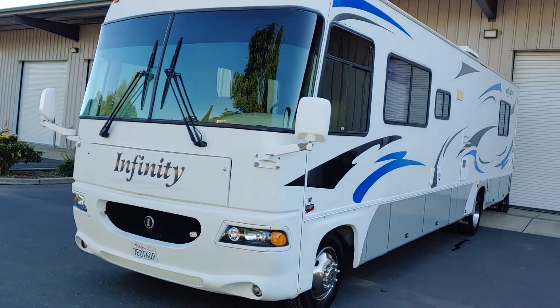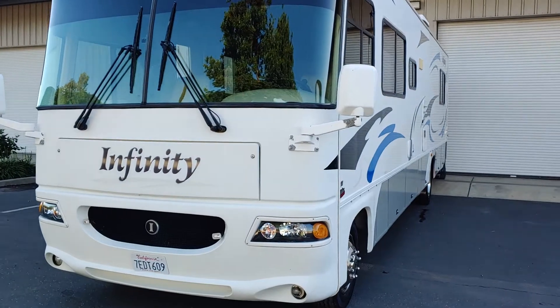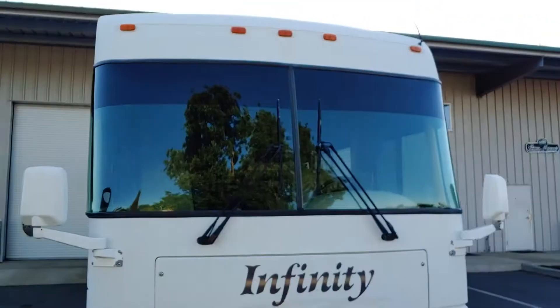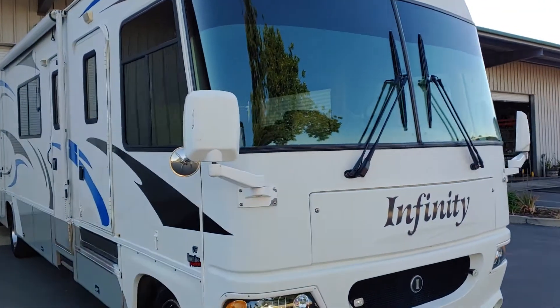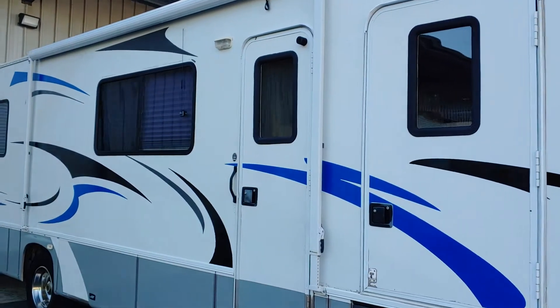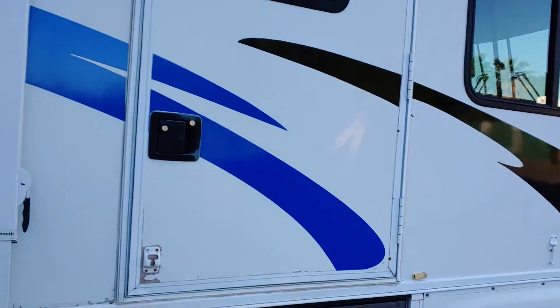Earlier this year I also replaced the headlight assemblies and put in some LED bulbs, so they're a whole lot brighter than the factory ones — the halogens just really were not bright. I believe the overall length of this is right around 37 feet. The awning is in good shape too; I rolled it out and washed it off at the beginning of the year.